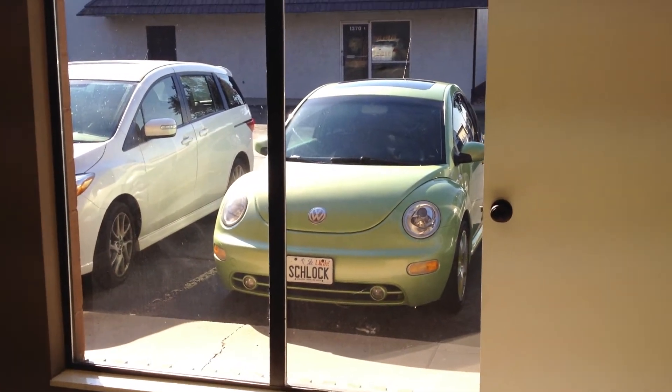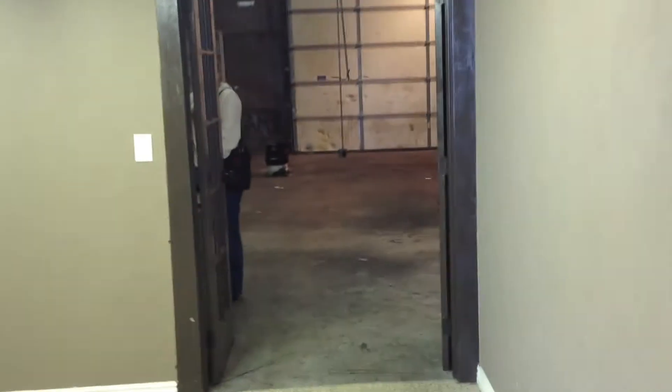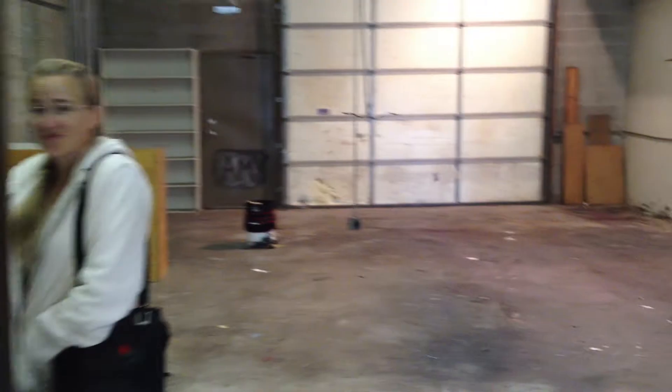And you can see — oh, there's my car. And then some storage, and some stuff, and the warehouse.